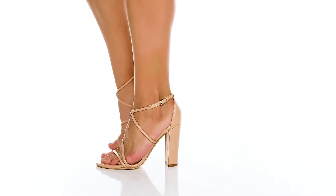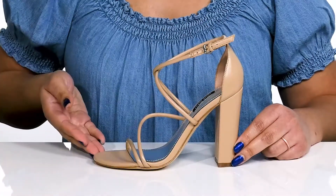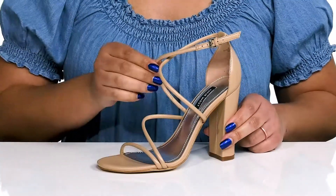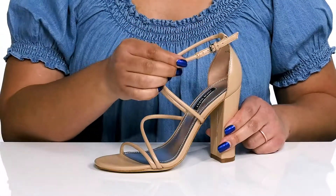Slay the night wearing these cute heels by Nine West. They feature a man-made upper with an open toe silhouette and slender straps that crisscross over the vamp and wrap around the ankle with an adjustable buckle closure.